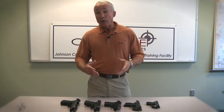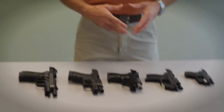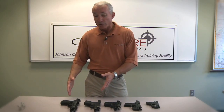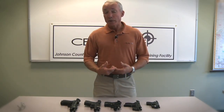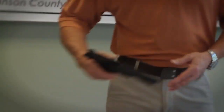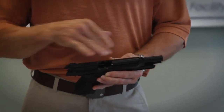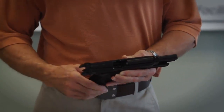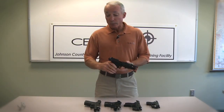Larger guns are obviously more difficult to conceal. The reality is that you're going to have to change your fashion sense one way or the other in order to carry a larger firearm. Larger doesn't necessarily mean better, but it does mean easier many times to shoot well. Part of that is a function of the sight radius — the distance between the front and the rear sights. A bigger gun with the longer barrel and longer slide has the sights farther apart, making them a little easier to shoot well. Also, with the heavier weight of the gun, they tend to be easier to learn to manage recoil.